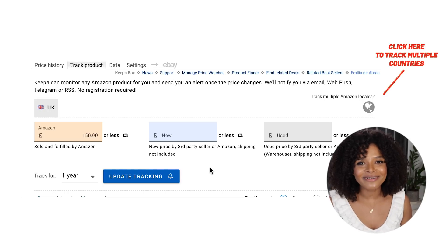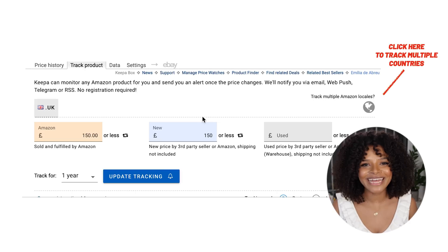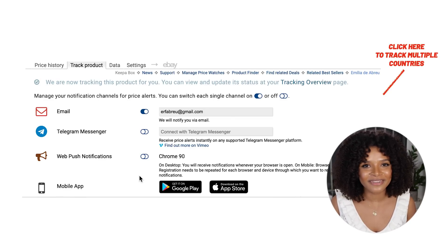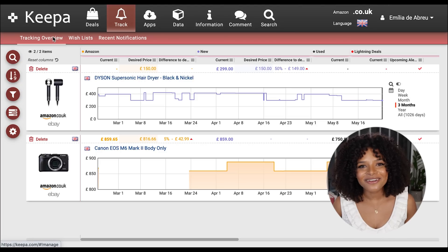When the product reaches 150 pounds or lower, I'll get a notification via email, on the website, or on the mobile app depending on my settings. If another seller on Amazon is selling this product at 150 or lower, I want to be notified as well. Let's say I'm interested in buying a used product at 100 pounds. And another great thing is that you can track several products at the same time.